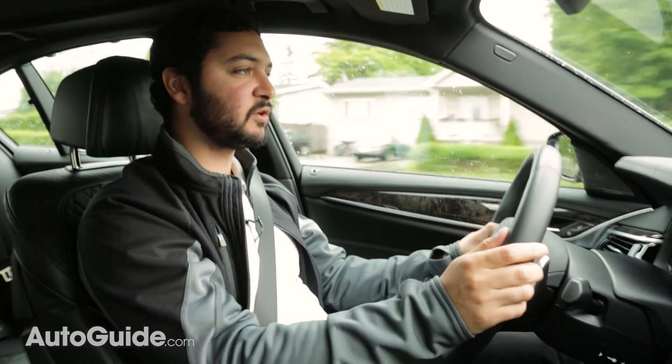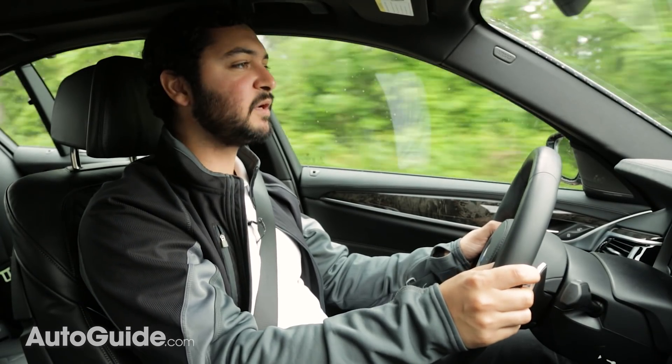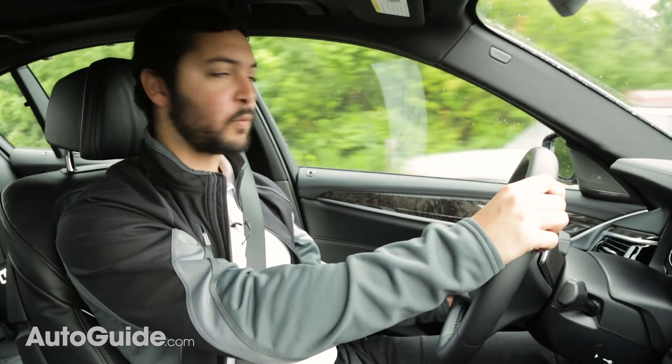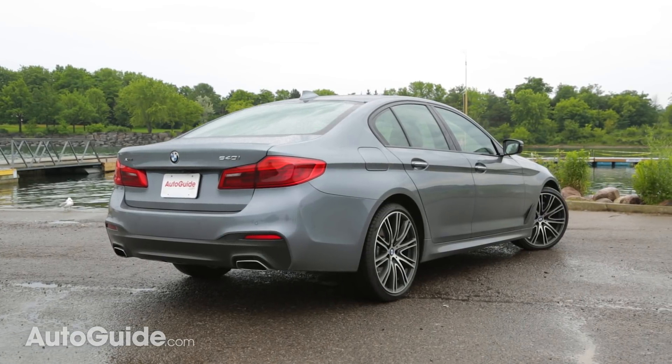This 540i also comes with a number of different drive modes, including Sport Plus and Eco Pro mode, which really change the character of this vehicle. But I find that this thing feels perfect in comfort mode because it is just so smooth and soft — it floats over bumps, and the steering is really well-weighted. Now of course, with any luxury vehicle there's going to be a limited amount of driver feedback, but that's okay because this is meant to be a fully luxurious experience, and it feels like one.